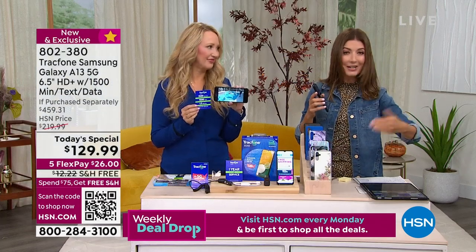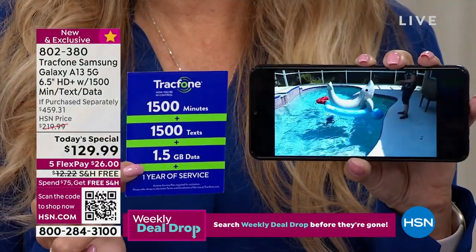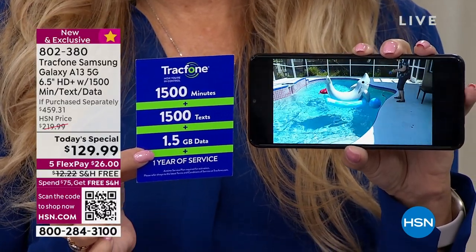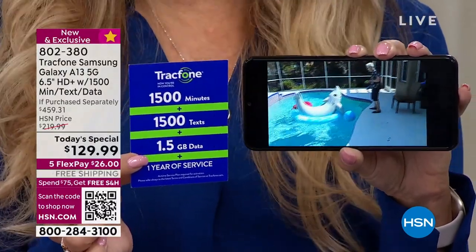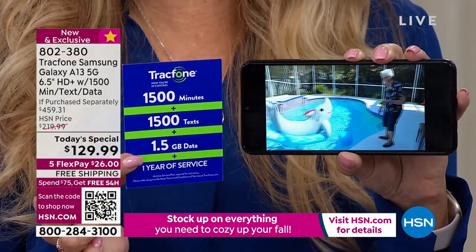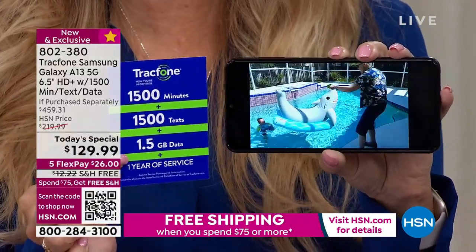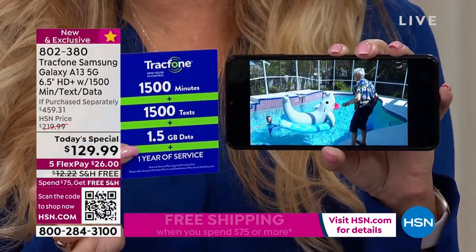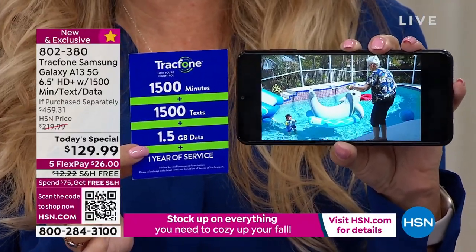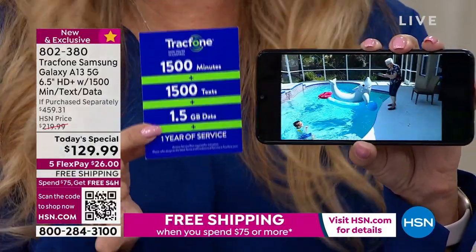Keep the questions coming — we'll answer them throughout the entire hour. Everyone's getting free shipping tonight. Here's a fun video — this is my mom with a water gun squirting my son in the pool, captured with that 50-megapixel triple camera design on the Samsung Galaxy. It's really beautiful video. You're getting the phone, the case, and all the accessories including the charging brick.